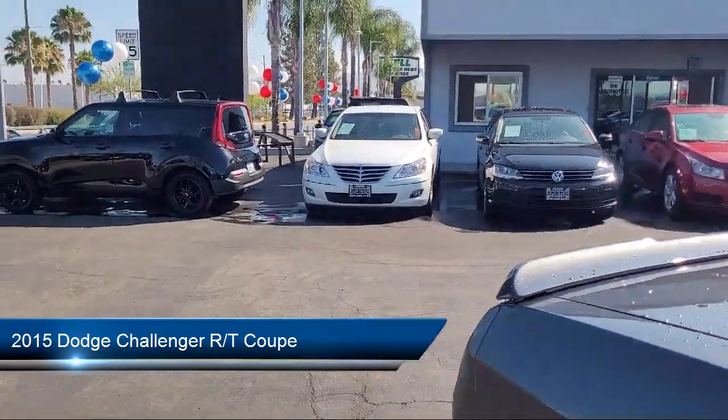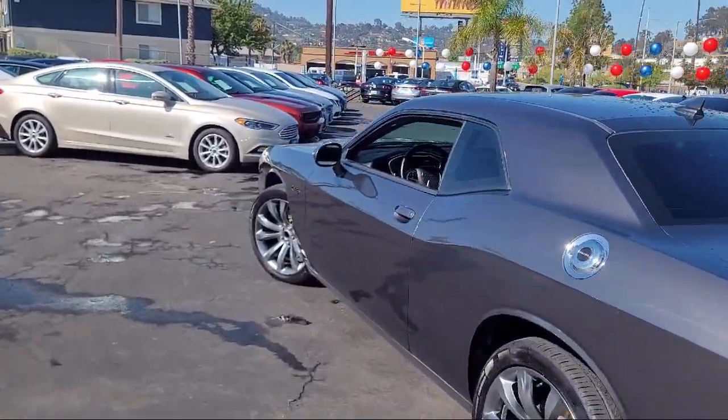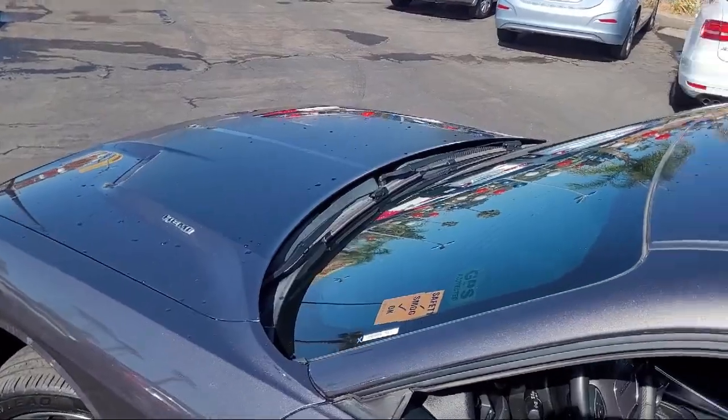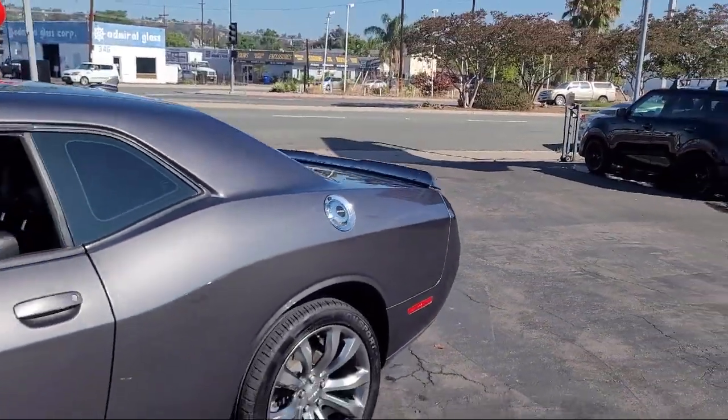It comes equipped with ventilated front seats, high-intensity discharge headlamps, parking sensors, Uconnect 8.4-inch touchscreen system, 5-year Sirius XM traffic service, leather-trimmed seats, and keyless entry.